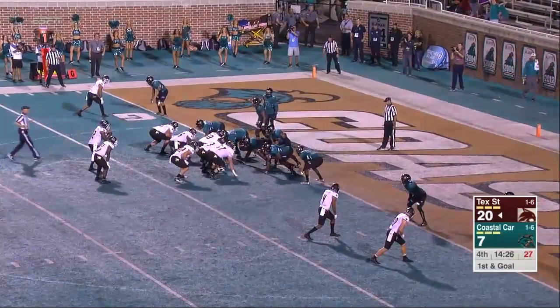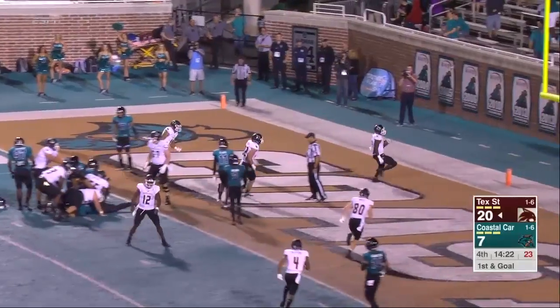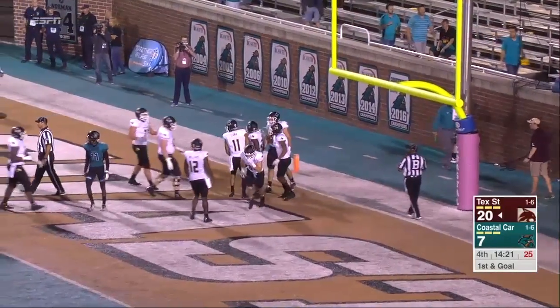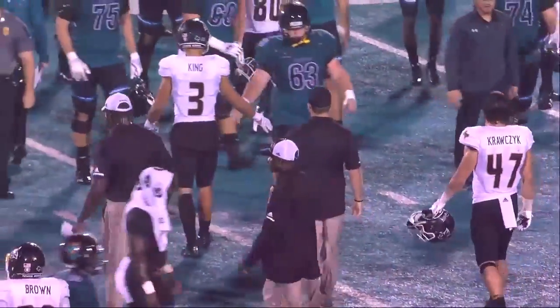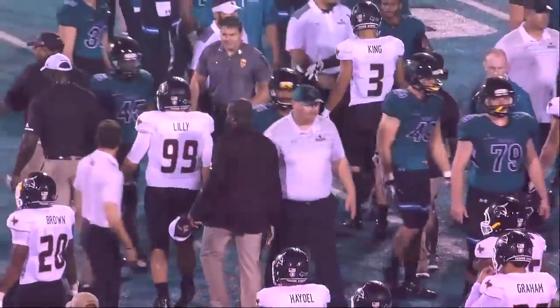And now a 13-point lead here for the Bobcats. Three, four, five yards of play. Williams hands it off and Smith runs it into the end zone. Touchdown, Texas State. What a win on the road — Texas State picks up their first Sun Belt victory of the season.